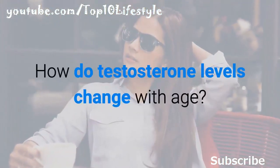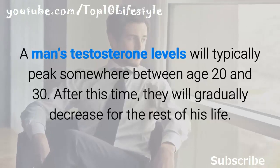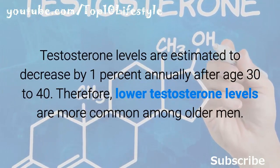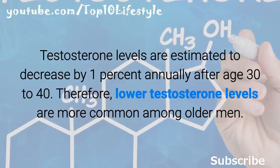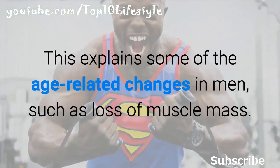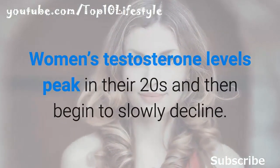A man's testosterone levels will typically peak somewhere between age 20 and 30, after which they will gradually decrease for the rest of his life. Testosterone levels are estimated to decrease by one percent annually after age 30 to 40. Therefore, lower testosterone levels are more common among older men, explaining some age-related changes such as loss of muscle mass.